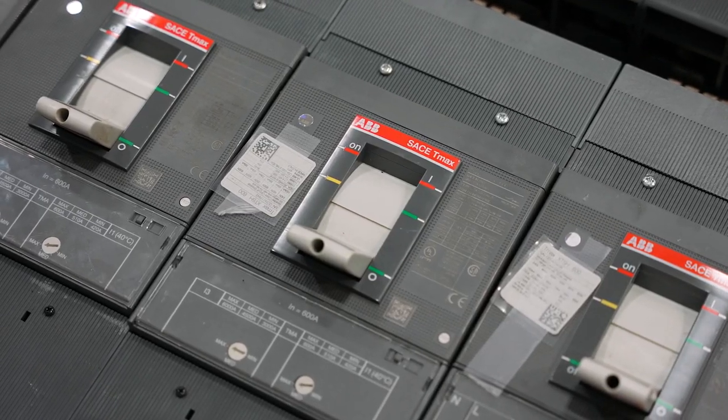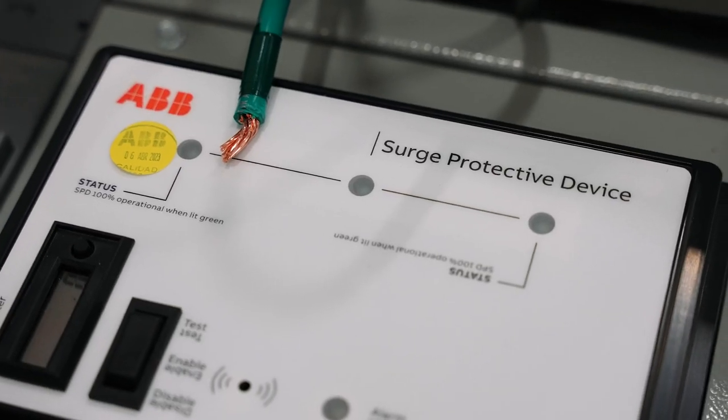For example, currently most of the major manufacturers of switchgear power panel lead times are around 30 weeks, and with the inventory we have, we can fulfill a power panel order in roughly two to three days. This is a huge advantage helping our customers execute their projects on time.